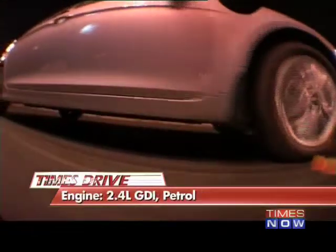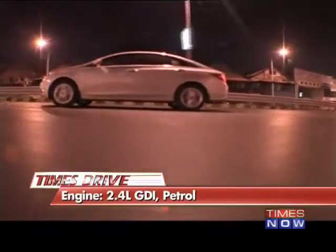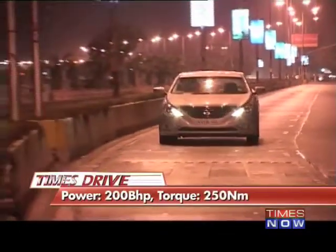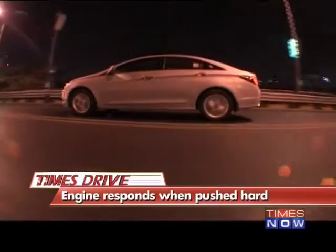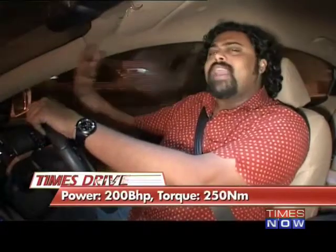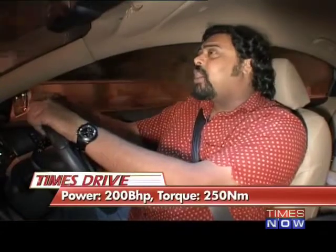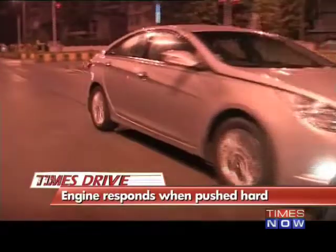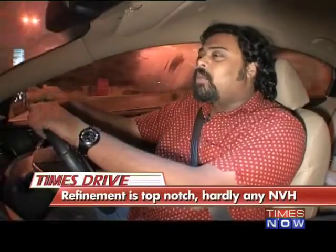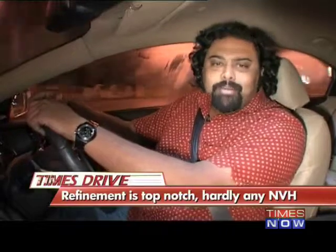The new Sonata has plenty of show as well as a lot of go. Under the fluidic bonnet sits a 2.4-litre GDI engine, or gasoline direct injection, putting out 200 bhp and 250 Newtons of torque. Since this is an executive car, the engine has been tuned for cruising rather than for setting lap times. Hit the gas and this is not a car that's going to roar, though things start getting a little frantic past the 3500 rpm mark. What we did like about this engine is the overall refinement — there's zero vibration anywhere in the rev band and that translates into an ultra-smooth drive.